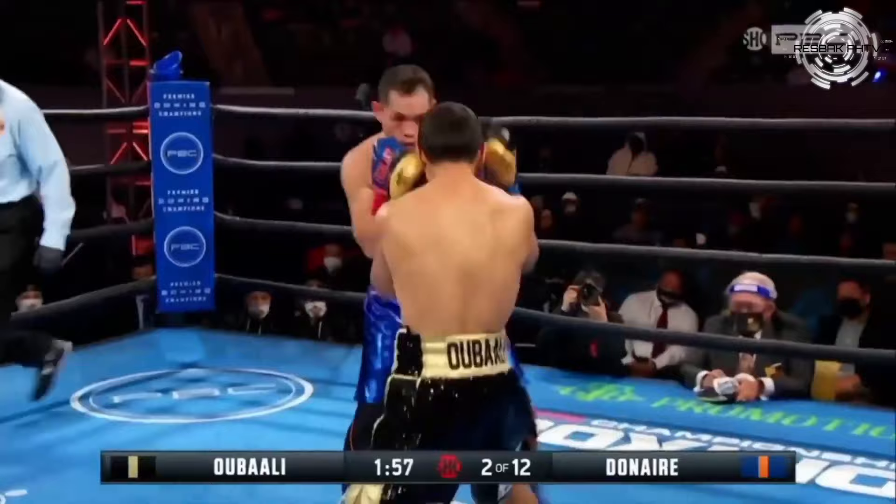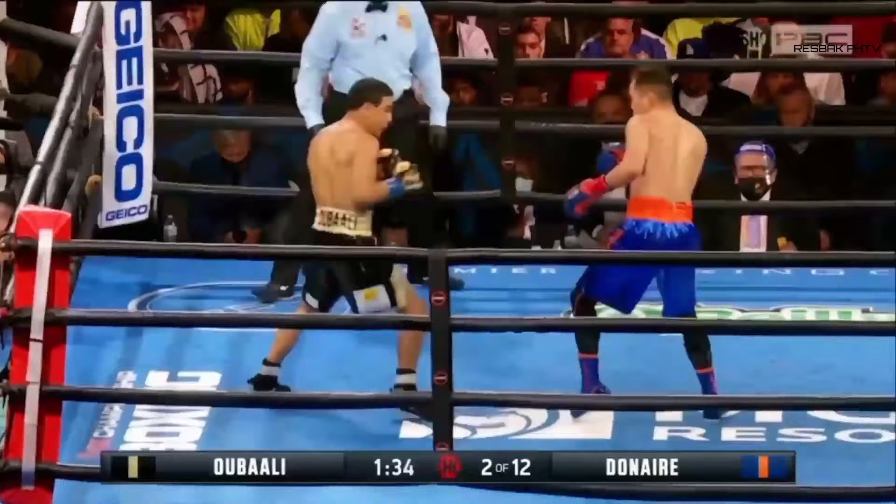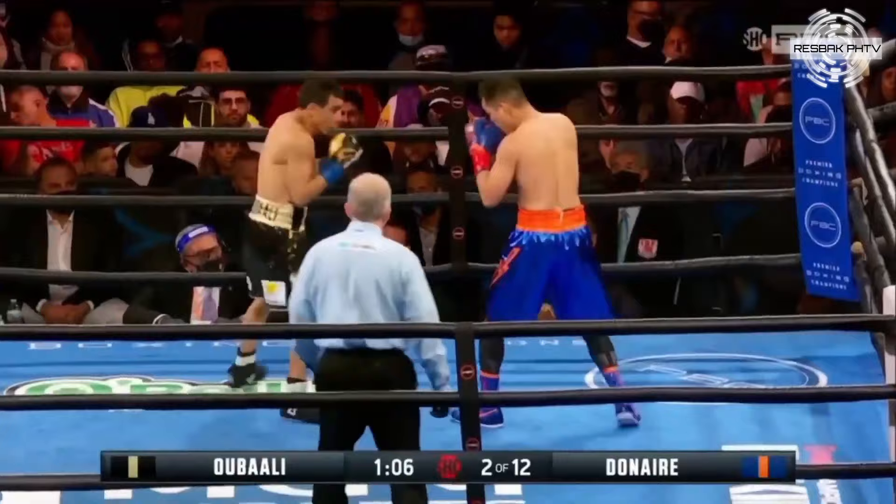Ubali coming forward. A nice counter left hook by Donaire. Another counter right hand scores for Donaire. Body movement avoiding the left hand of Ubali. We saw a famous counter left hook from Donaire, and Aaron is right there.